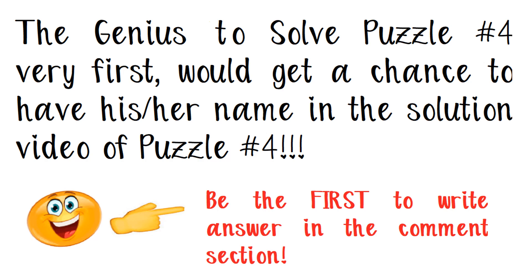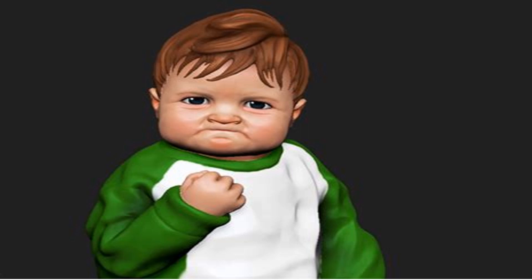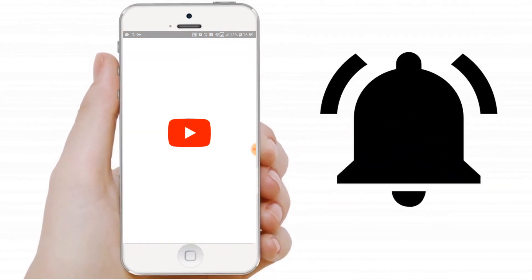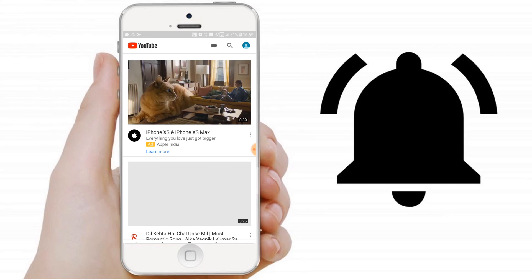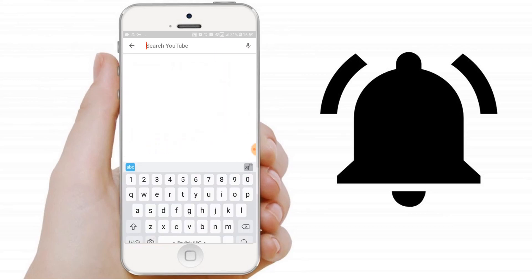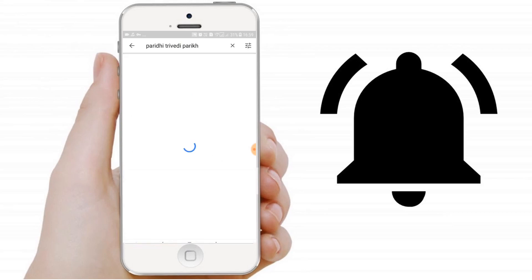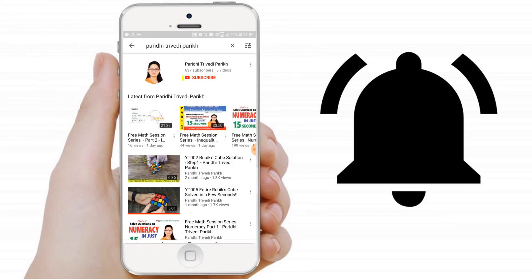Write your answer in the comment section now — all the very best! If you have not yet subscribed, search for Paridhi Trivedi Parikh on YouTube, subscribe to the channel, and don't forget to press the bell icon too. Happy learning, thank you so much!